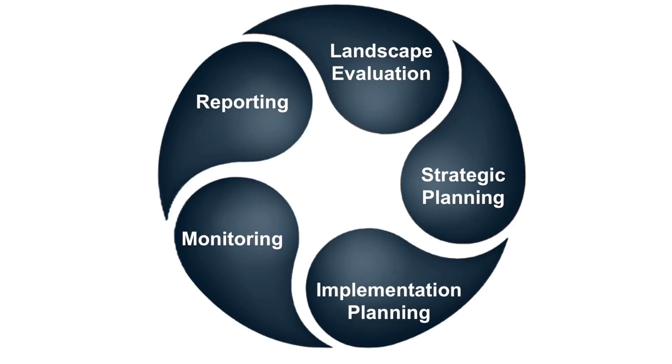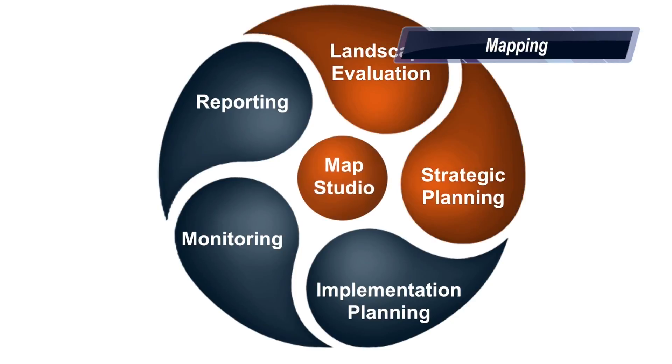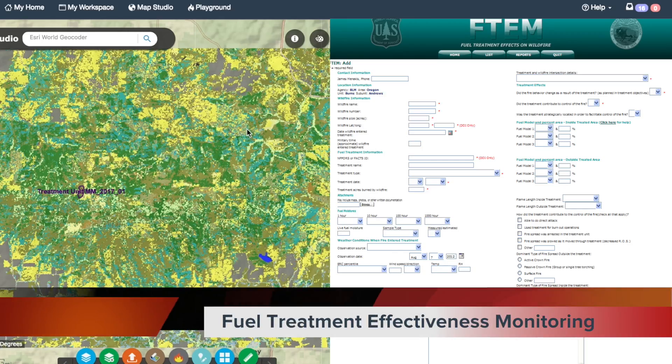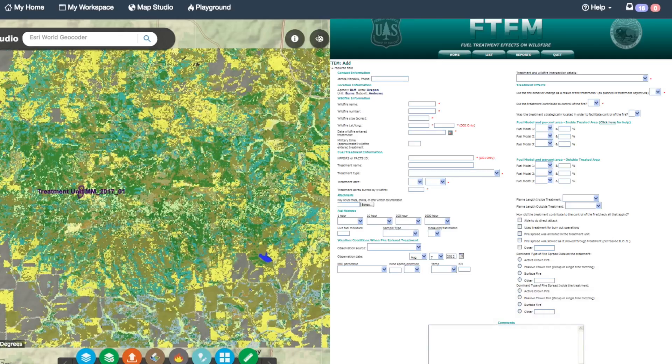The first release of the new IFTDSS will be in early April 2017. This spring release will focus on mapping, landscape file editing, fuels treatment comparisons, and fire behavior and fuels modeling. Additional functionality and capabilities will be added throughout 2017, 2018, and beyond. For example, fuels treatment effectiveness monitoring database integration, which is scheduled for release in early summer 2017. This will enable map-based reporting of wildfire and fuels treatment interactions.